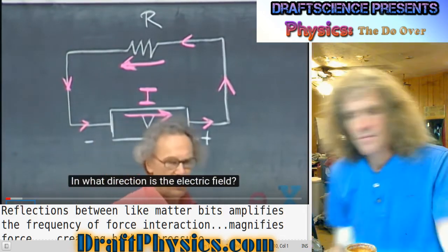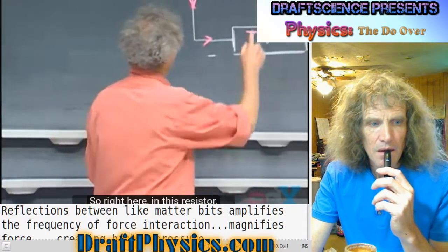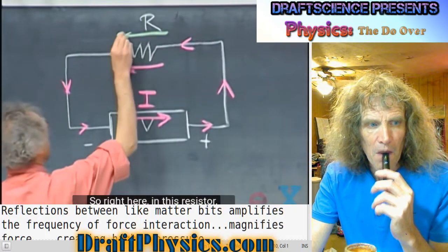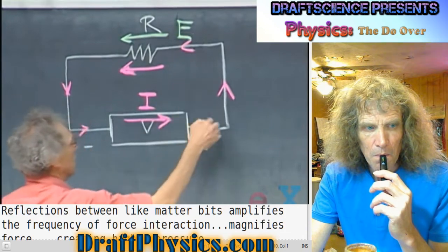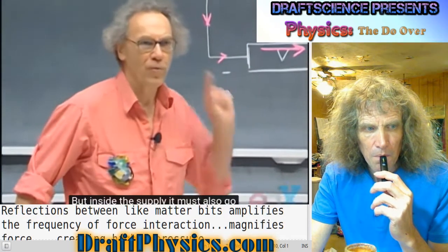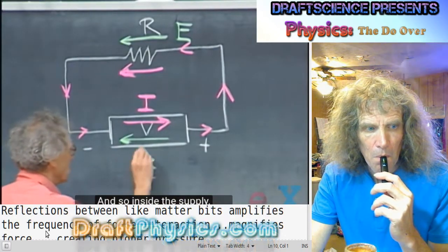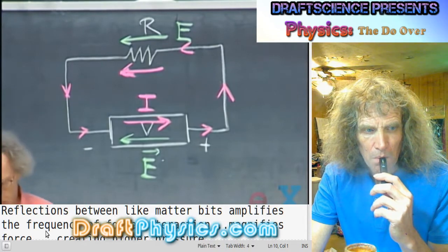In what direction is the electric field? The electric field always runs from plus to minus potential. Right here in this resistor, the electric field is in this direction, from plus to minus. But inside the supply, it must also go from plus to minus — so inside the supply, the electric field is in the direction that opposes the current.